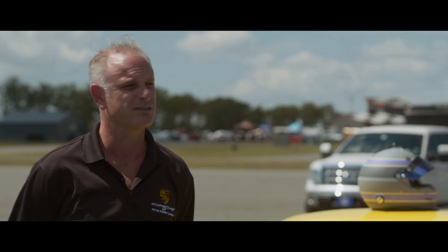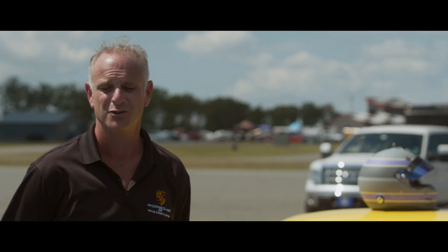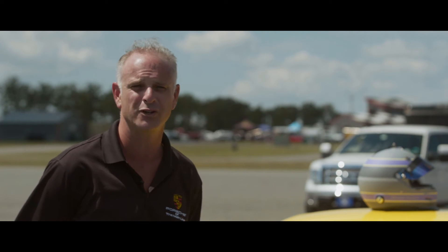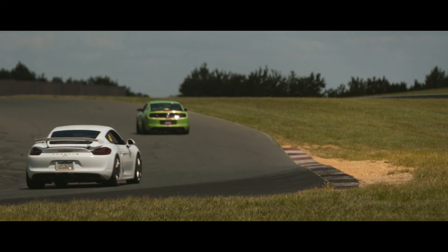We came out, brought our helmet, registered, and we're out driving. The racetrack is an amazing opportunity to test and push the car to its limits in a safe, controlled environment. There's no police, no children, no curbs — you're encouraged to go fast here, and you can learn how to do it properly.